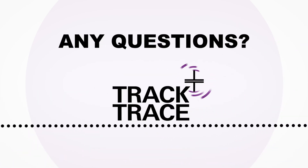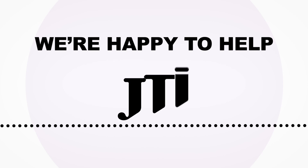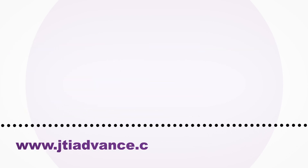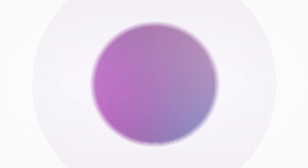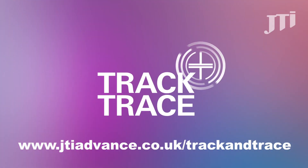Do you have a question about Track and Trace? We're here to help. Visit www.jtiadvance.co.uk/TrackandTrace or speak to your JTI sales representative.